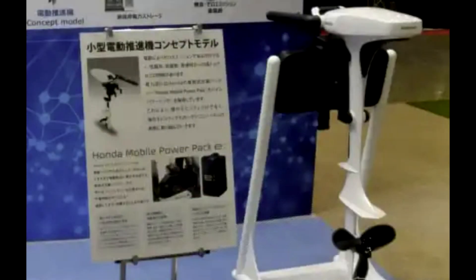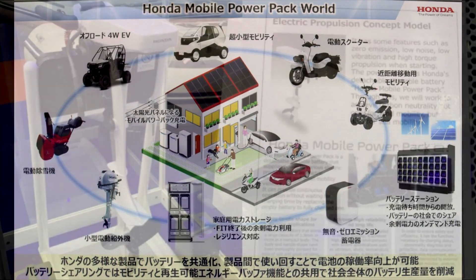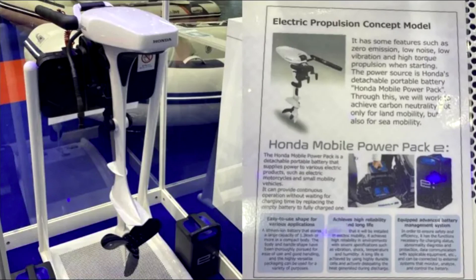The new boat motor is reportedly still a prototype, but the design looks to be fairly refined at this point. The transom-mount electric outboard was shown off without specs, so I don't know how much power it will provide. But judging by its size, it doesn't look to be a high-performance motor. It's likely designed for small and lightweight electric boats and may come in a power rating of 1 to 3 horsepowers.